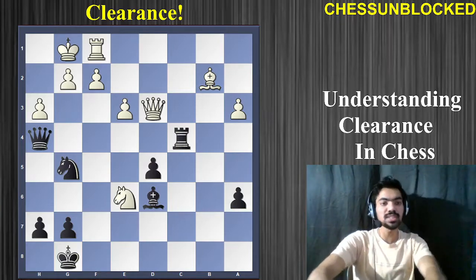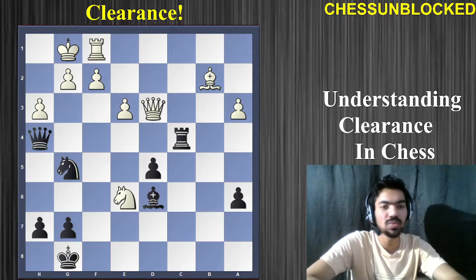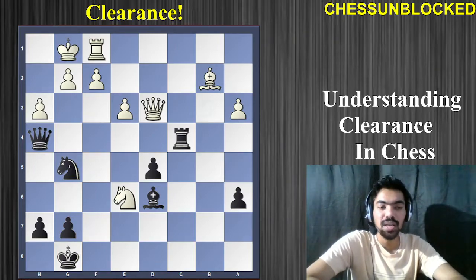Here's the first example. It's black to play and win by force. You can open up lines very quickly and win the game for black. So go ahead, pause the video and try to find the winning line clearance move for black.